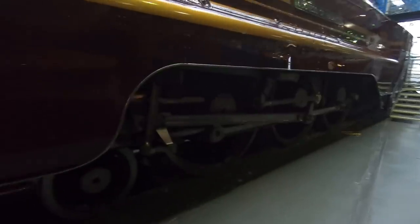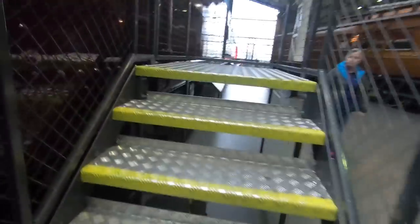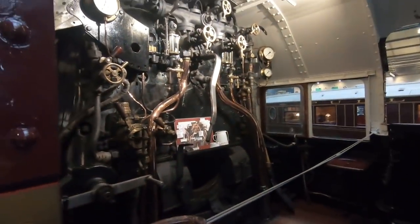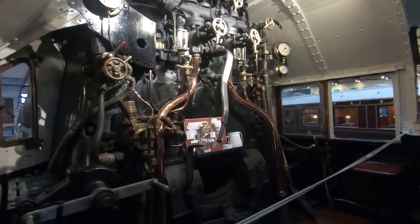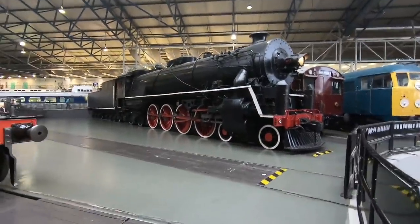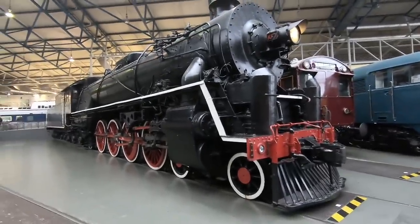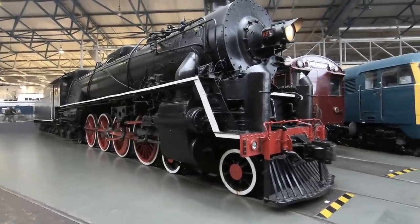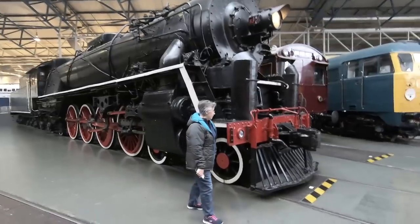Duchess of Hamilton. Built in Crewe, 1938, just before the war. So this was built for the West Coast route in 1938 with bigger boilers, so they could raise more steam for the steep climbs. Look at this monster — that's massive. Go and stand by it so we can see how big it is.